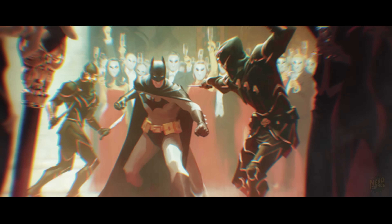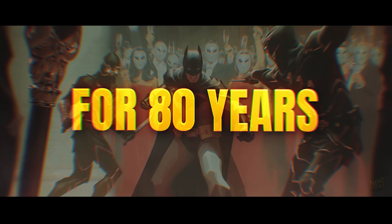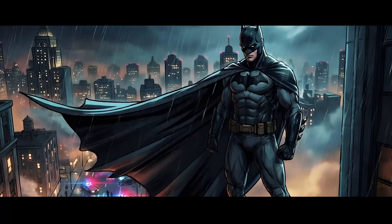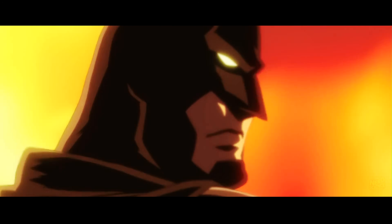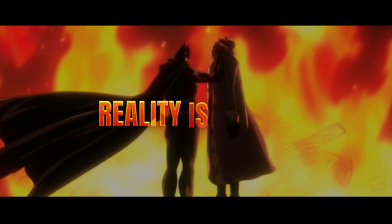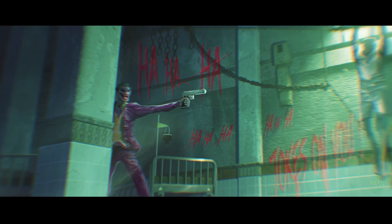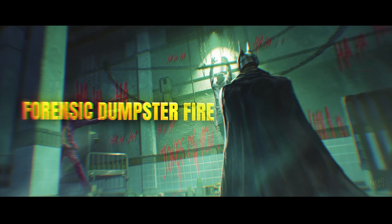The World's Greatest Detective. It's a title Batman has had for 80 years, mostly because he's looking cool brooding over crime scenes in the rain. But if we look at his methods through the lens of actual science, reality is brutal. Bruce Wayne might be a martial arts genius, but his detective skills are a forensic dumpster fire.